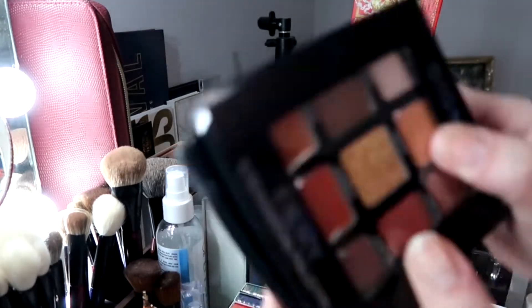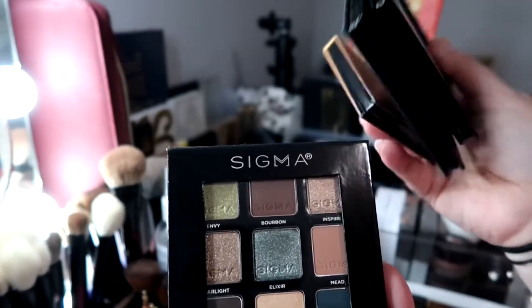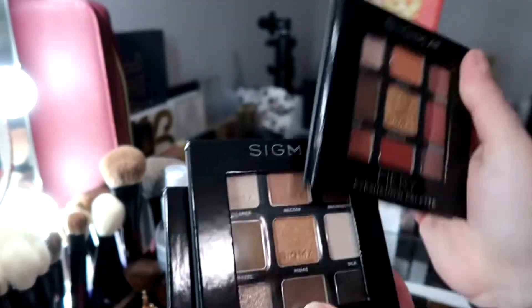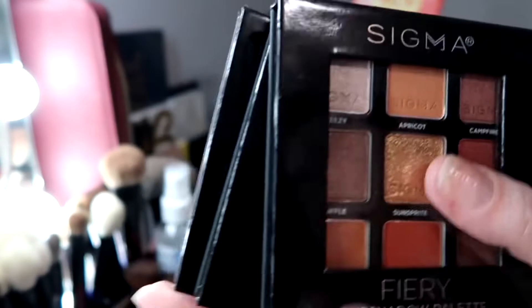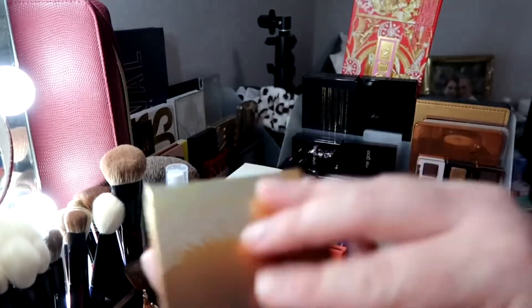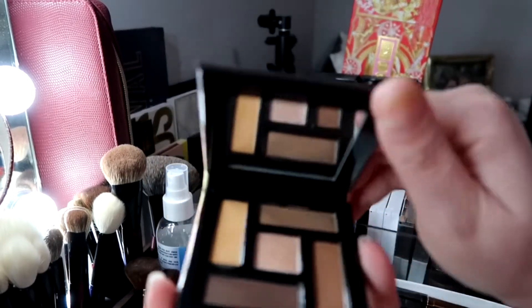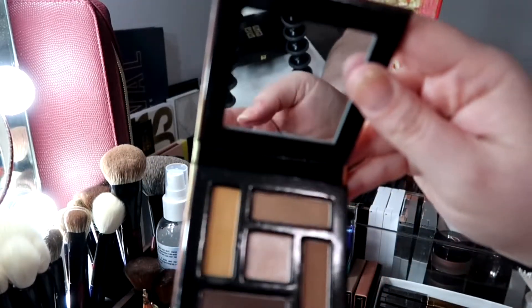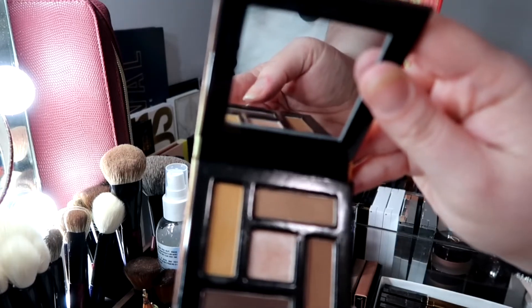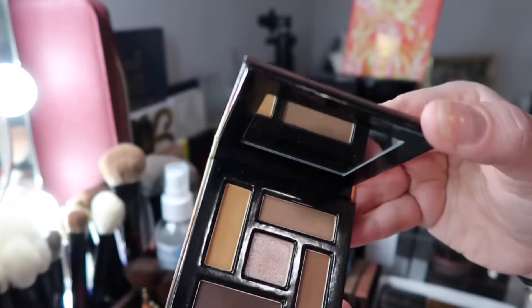These are from Sigma — Sigma has excellent eyeshadow formulas but I don't reach for these, so I'm passing them on. This is from Scott Barnes — I forgot I had this, it's a shimmery scent he came out with last summer. Very pretty but nothing extraordinary. They're good for traveling. I'll either put it in a drawer or pass it on.